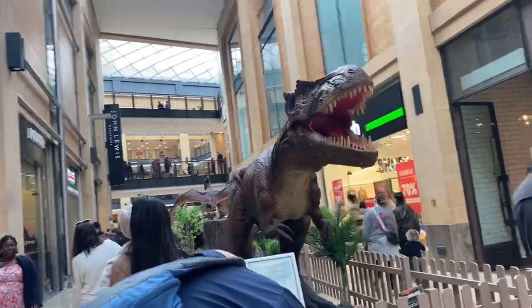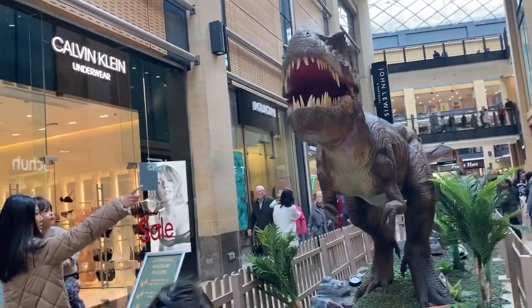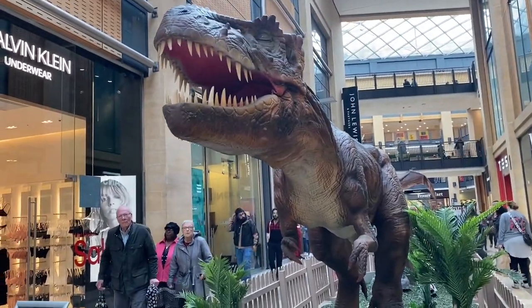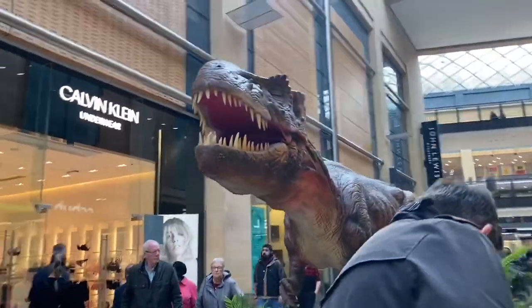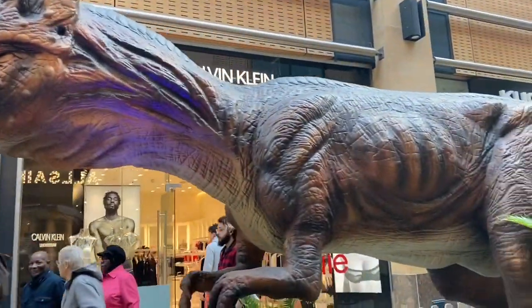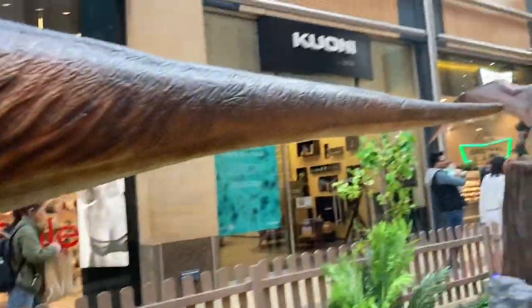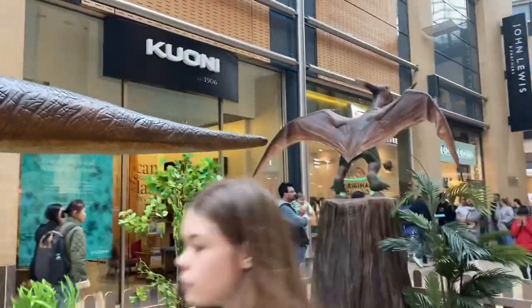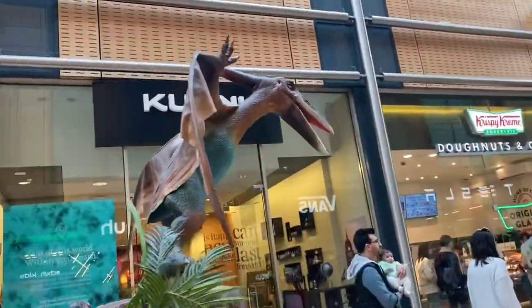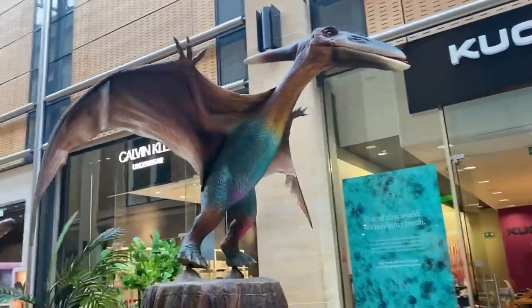Different kinds of dinosaurs — of course they are not real. And this is a pterodactyl. Look, it's making noise as well — the flying dinosaur, pterodactyl.